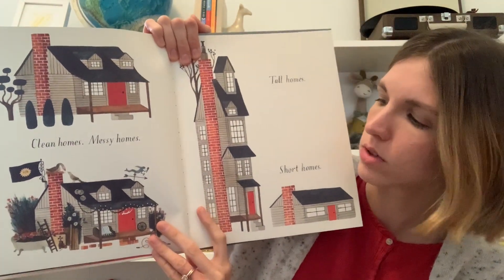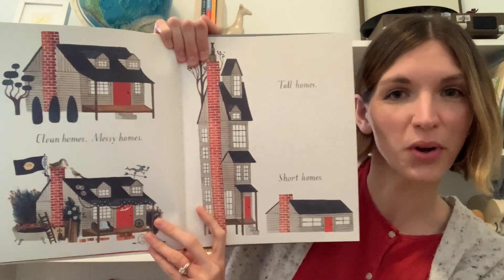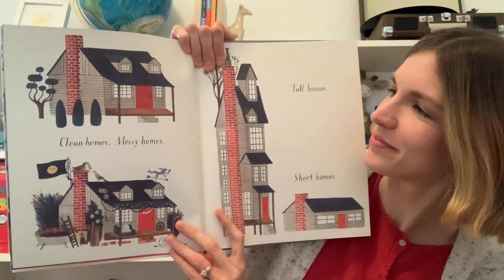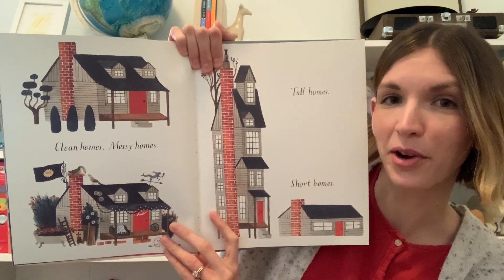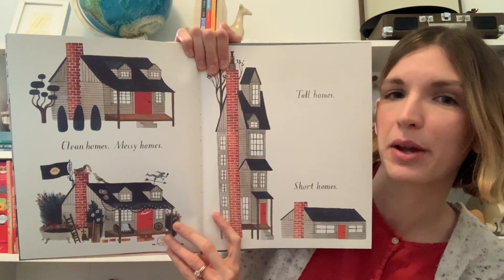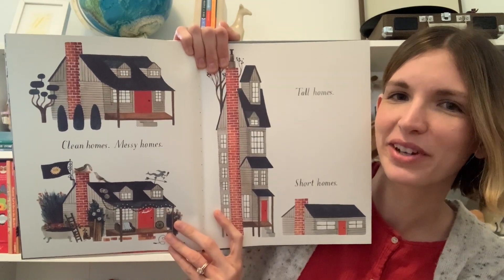Clean homes? Messy homes? Tall homes? Short homes? What's one of your favorite things about your home? One of my favorite things about my home is the people that I get to live with.